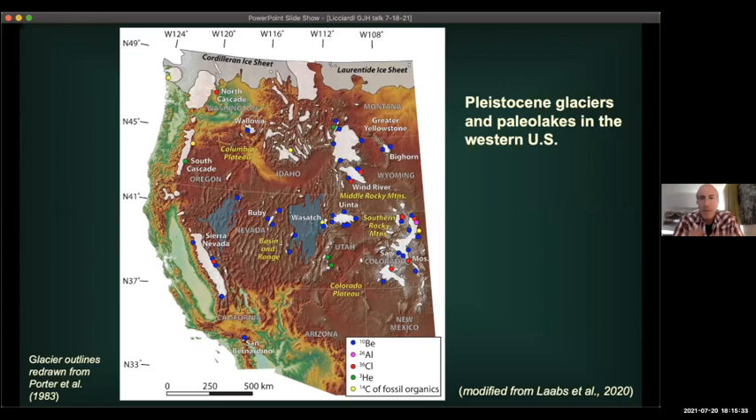Let me start broadly and then bring us into the field area. This is a map of the western U.S., published just last year in a review paper I was involved in, looking at mountain glacier systems during the last ice age — the Pleistocene. Everywhere you see a white blob are independent mountain glacier locations south of the big continental ice sheets, like the Laurentide and Cordilleran. The Yellowstone ice cap was the largest of all the independent mountain glaciers during the last ice age, only rivaled by possibly the Sierra Nevada ice cap.